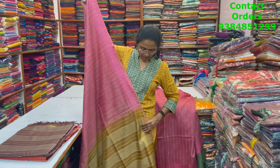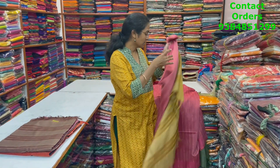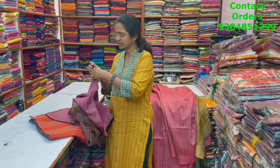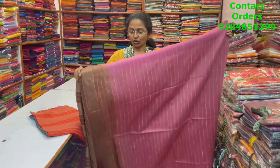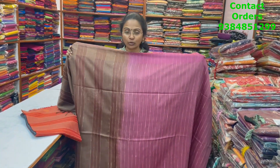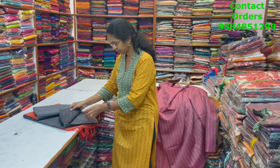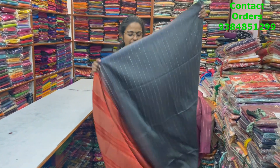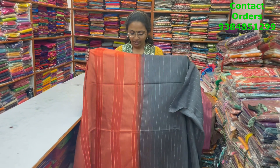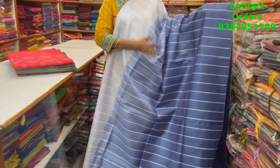Next color in the same pattern: pink with mustard combination — a lovely pink with mustard combo pallu, very beautiful. Next color: light purple shade with contrasting brown colour pallu and contrasting brown blouse. Next color: dark elixir grey combination with a rustish red colour combo pallu — a different combination. Price ₹780.